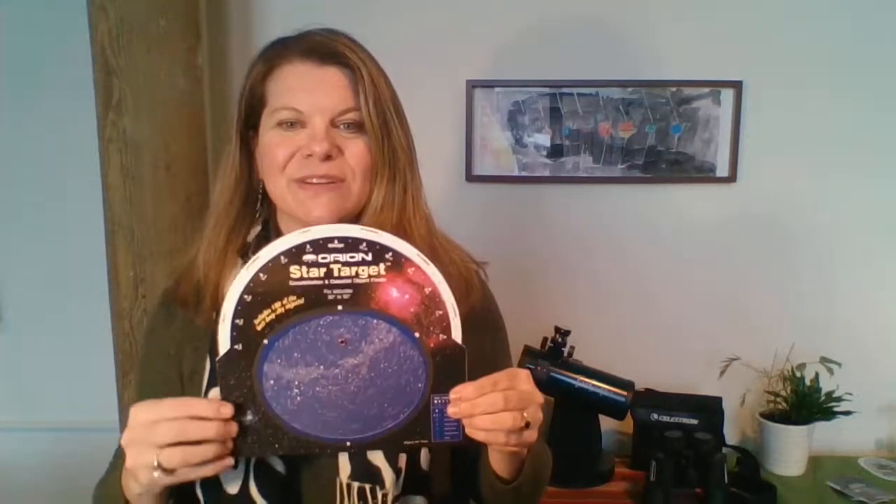What that shows me here is that this area right inside here — all of these stars and objects in there — are what I would see in the night sky at 9 p.m. on December 15th.